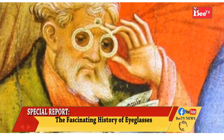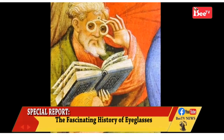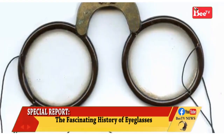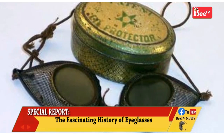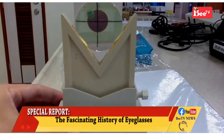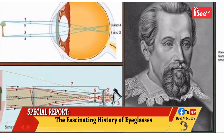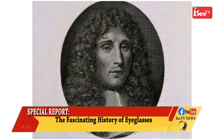Early frames for glasses consisted of two magnifying glasses riveted together by the handles so that they could grip the nose. These are referred to as rivet spectacles. The earliest surviving examples were found under the floorboards at Kloster Wehrhausen, a convent near Selle in Germany, and have been dated to circa 1400.